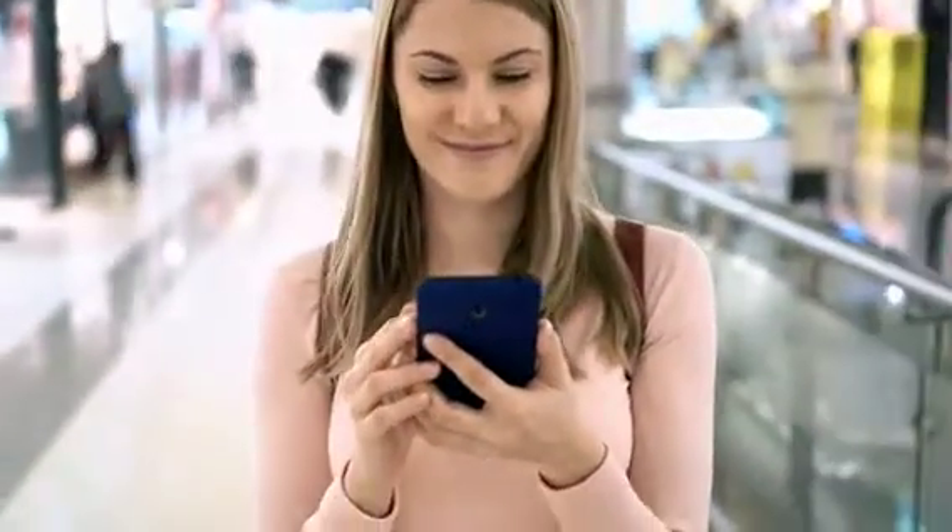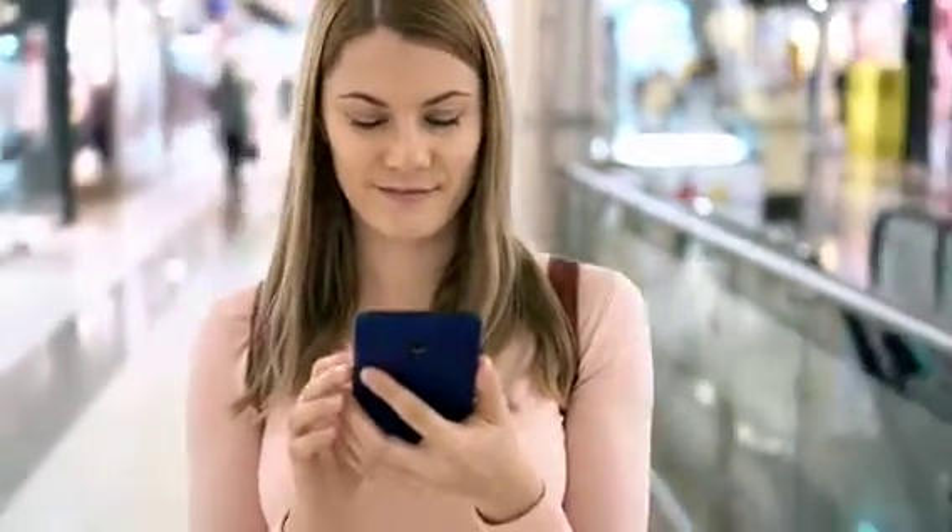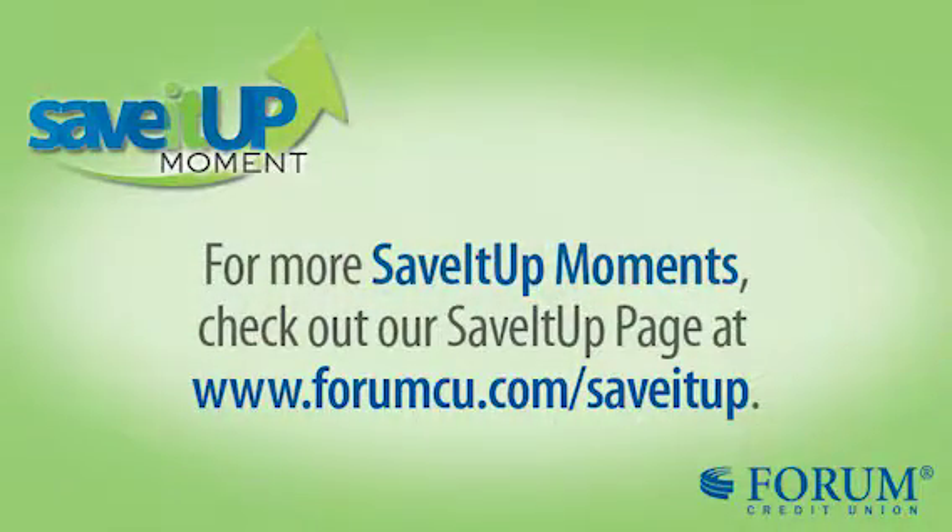These are the steps you can take to protect yourself this holiday season. If you want more information on this or any other topic, visit the Save It Up page at forumcu.com.